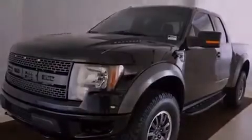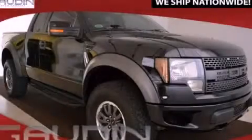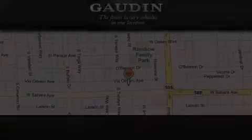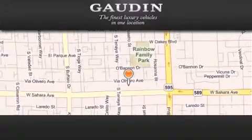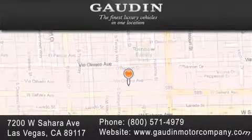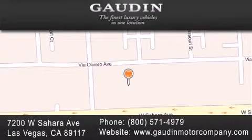This vehicle is sure to sell fast. Call and arrange your test drive today. Gaudin Motor Company is located at 7200 West Sahara Avenue in Las Vegas. Our goal is to exceed all of your expectations to ensure that you'll return for future visits.